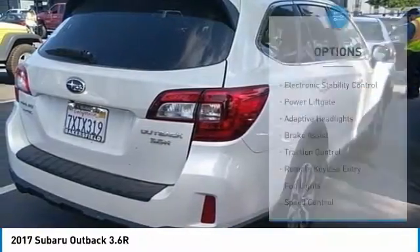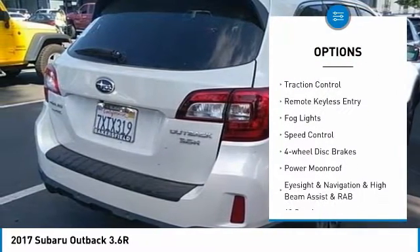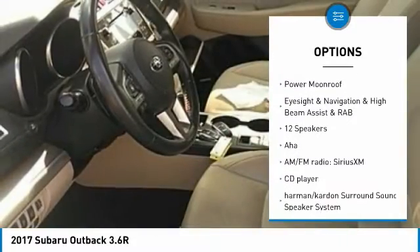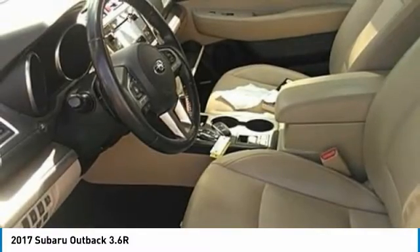Here are some of this vehicle's great options: electronic stability control, power lift gate, adaptive headlights, brake assist, traction control, remote keyless entry, fog lights, speed control, four-wheel disc brakes, and power moonroof.